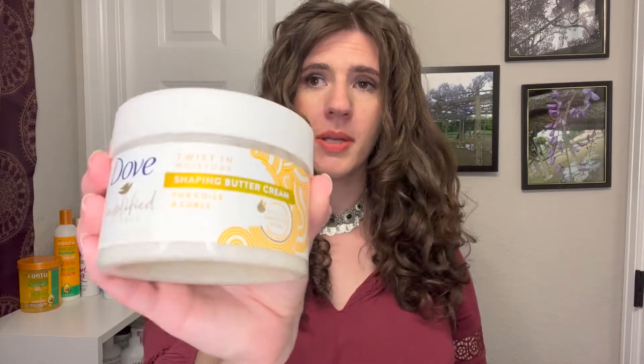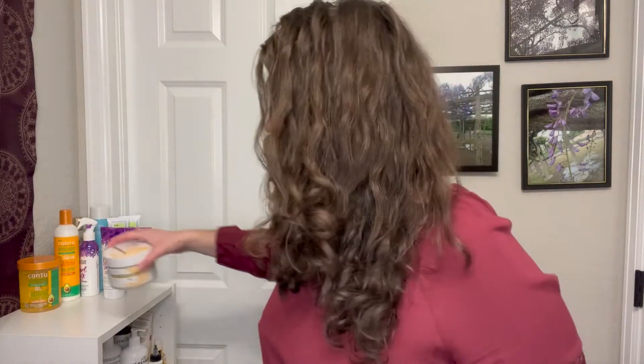The Dove Amplified Textures Shaping Butter Cream is more of a cream than a butter, and I've never had issues with it being too heavy for my hair. It does have silicone in it — specifically dimethicone pretty high up on the list — so avoid this if you want silicone-free. Price range is around seven dollars. It has some glycerin but it's pretty far down, and no protein. It does have polyquats and a copolymer, giving it some hold, and it tends to give me really nice curl definition — my clumps clump more clumpily.